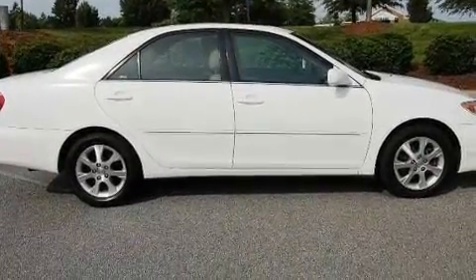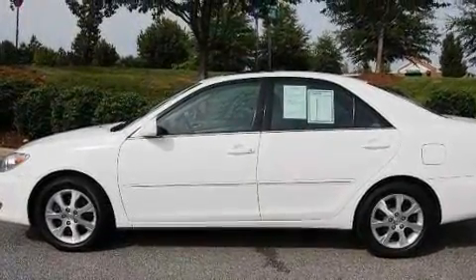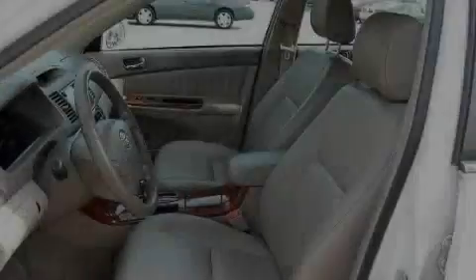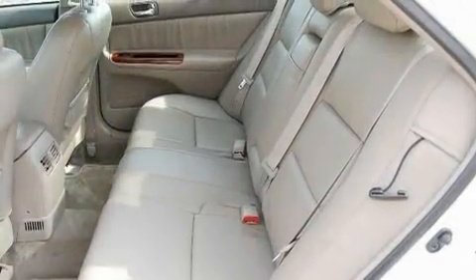Its top features include a sunroof, a power passenger seat, a leather interior, a navigation system, cruise control, a CD player, a passenger side airbag, and this vehicle's stylish design always looks great.